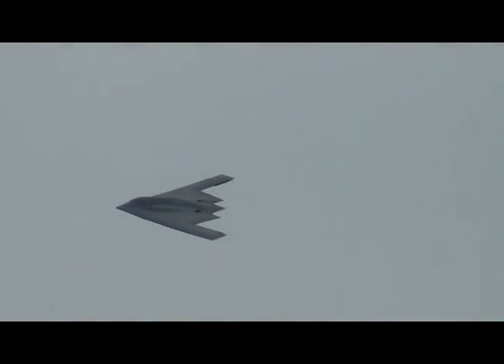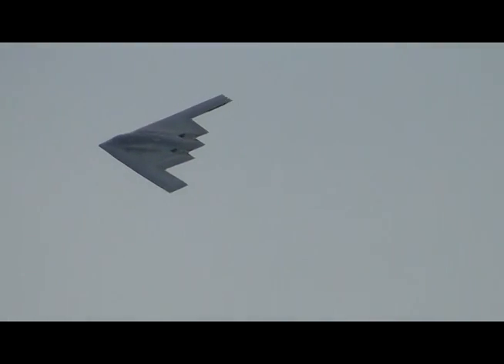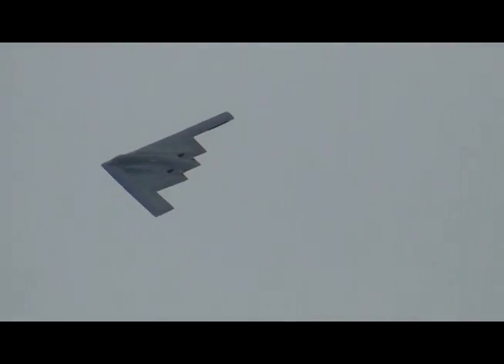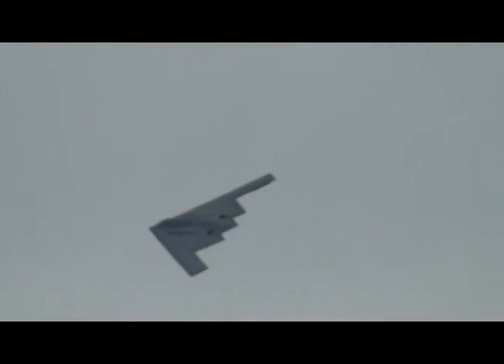Look at the unusual shape. Exhausts coming out of the top of the body — that helps in eliminating threats from heat-seeking missiles.